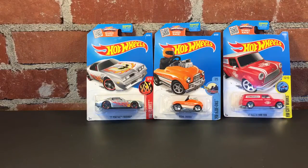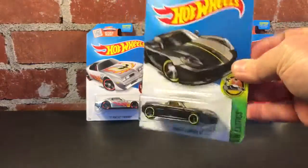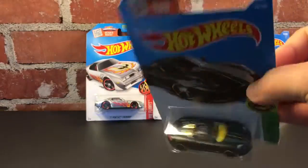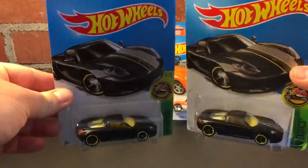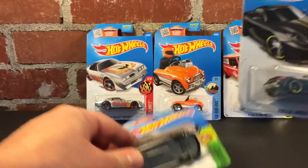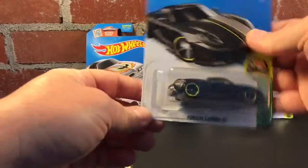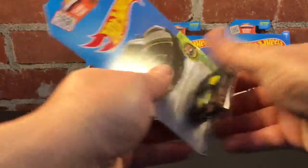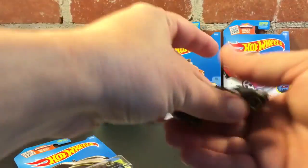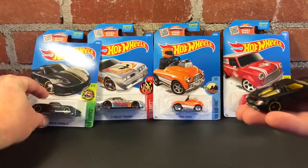And then I got — this is going to be one of my favorite castings too, I think — the Porsche Carrera GT. I'm a sucker for anything satin black, so I got two of them. That card's in decent shape, but this one is kind of messed up, so you know what that means — we're going to crack it open.